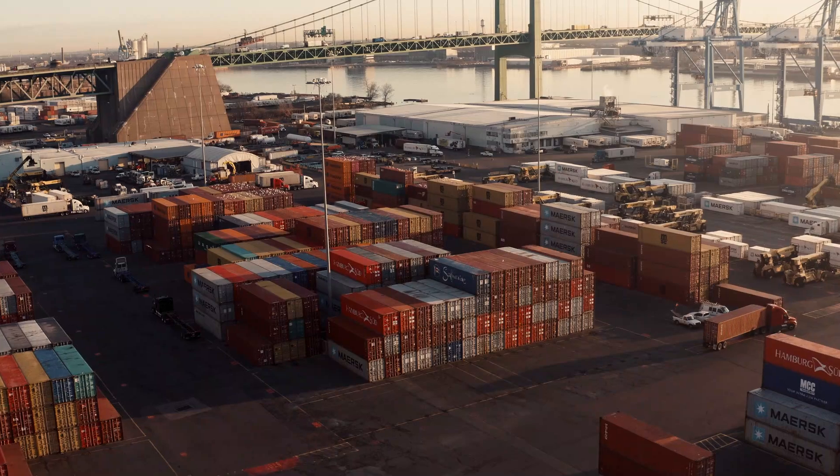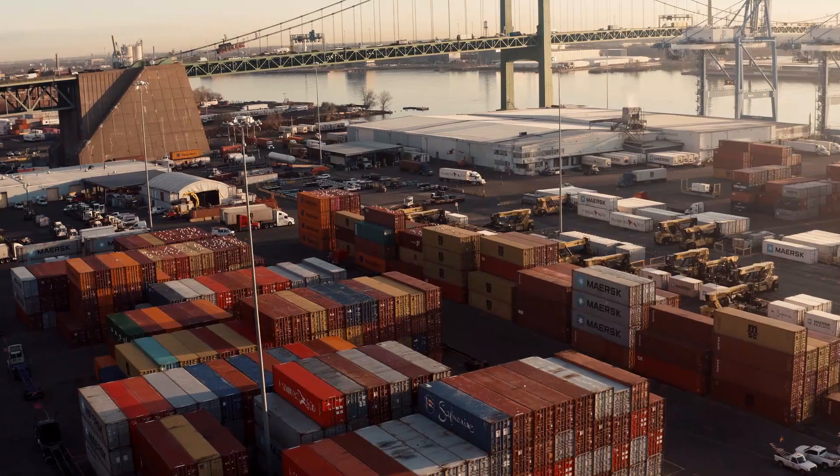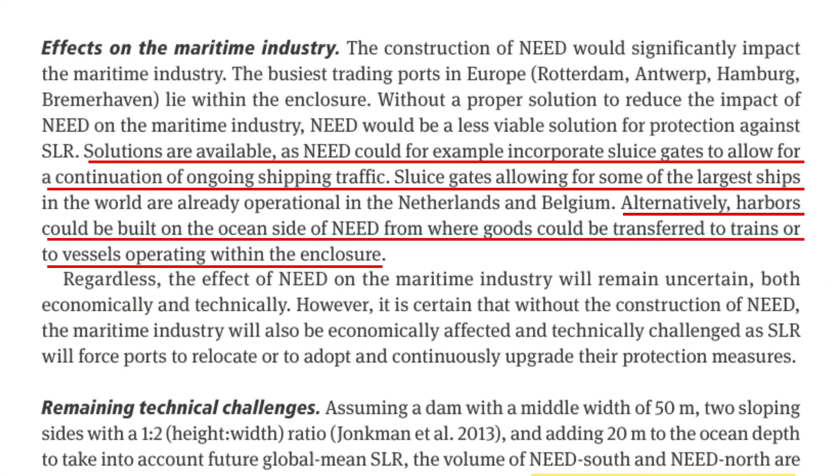Another major problem when considering NEED is its effect on the shipping industry. Within the proposed enclosure are ports such as Rotterdam, Antwerp, and Hamburg — the three main hubs of the maritime sector. The researchers have proposed two alternatives, one being to incorporate sluice gates in the dams themselves, which would open and close upon entry or exit of a shipping vessel.